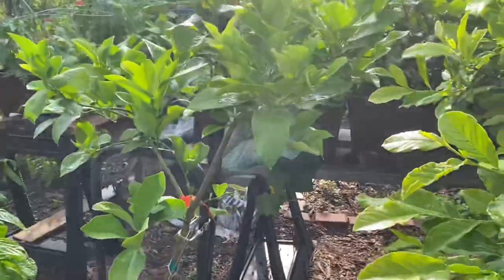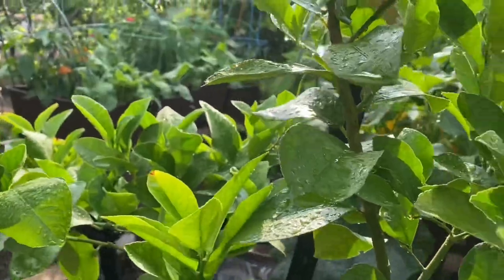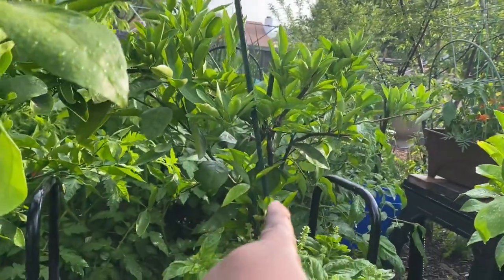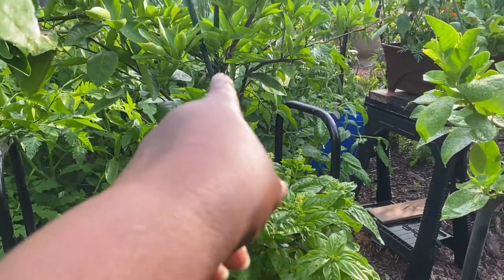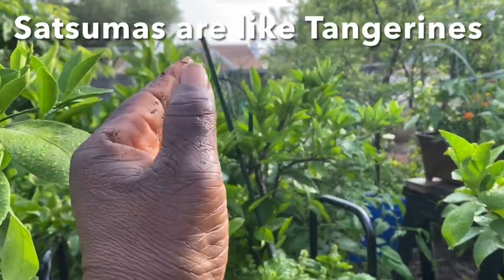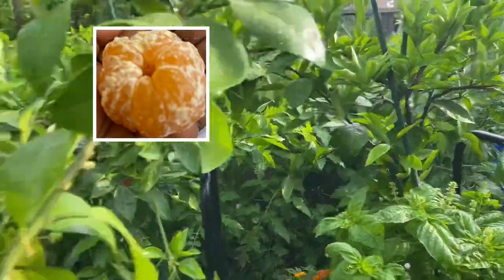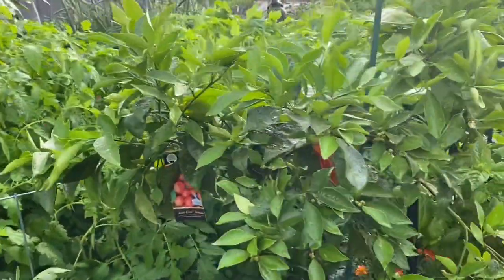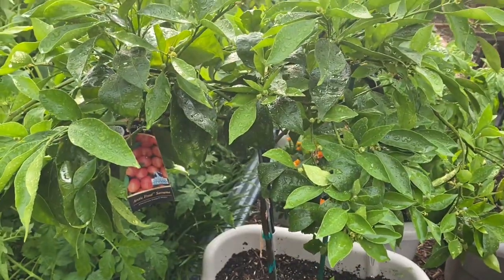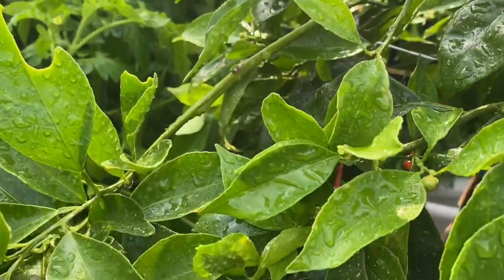Over here is my Lisbon lemon. There are a few lemons on here, not many, but overall the tree is very, very healthy. Back there is my Miho Satsuma — this is the only citrus tree that survived the 2020 polar freeze. It usually has a little fruit on it by now, but it's running a little bit behind because of the damage it received during the polar freeze. Now, this is my newest Satsuma, and my subscribers helped me buy this one when they donated money after I lost a lot of trees. I think it's going to be a great year for this Arctic Freeze Satsuma.